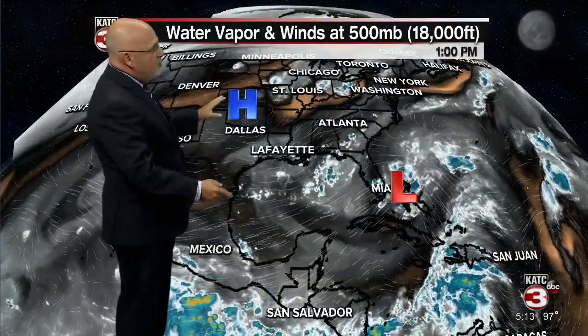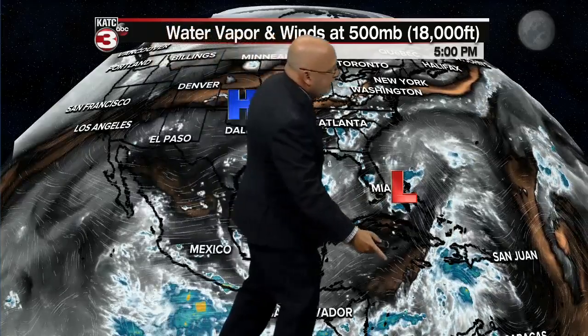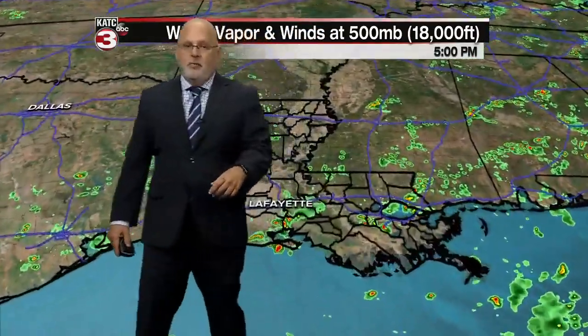Beautiful day out there. We have high pressure setting the stage off to the north of us and an upper-level low by the Bahamas, but this is going to be moving westward and that's what's eventually going to entice our tropical system. Right now we're seeing lots of upper-level shear with that system. We'll get a bit closer into that in a moment, but let's take care of the weather at hand.